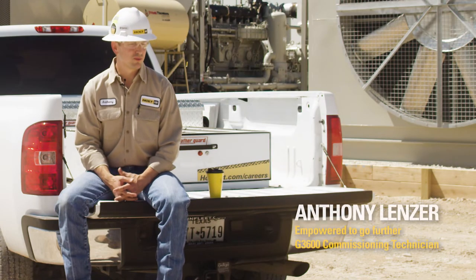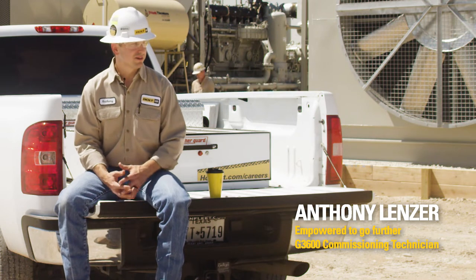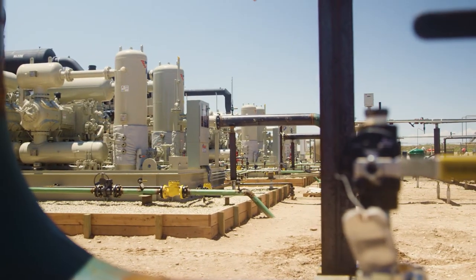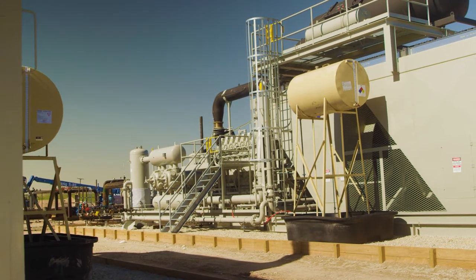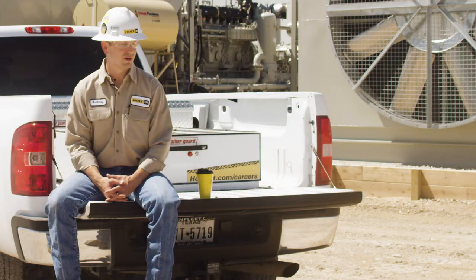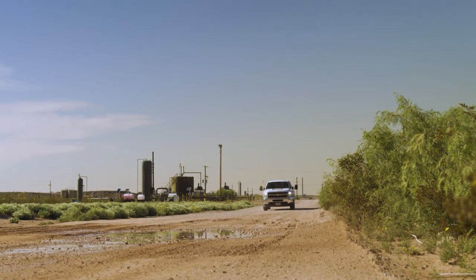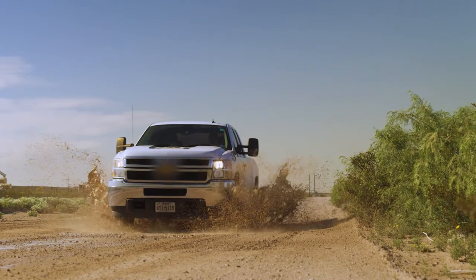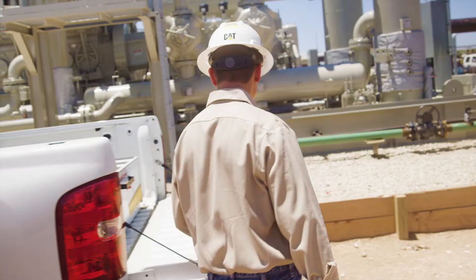My wife and I, we're both runners. We run fairly competitively — we're working up to doing our first marathon. For us, it's a mental challenge. It's being able to push past your comfort zone and being able to hit that finish line, and it's a good feeling. That also translates over into work. When you're tired and you're wore out and you're ready to go home, you have to dig deep sometimes and just keep pushing until the job's done.